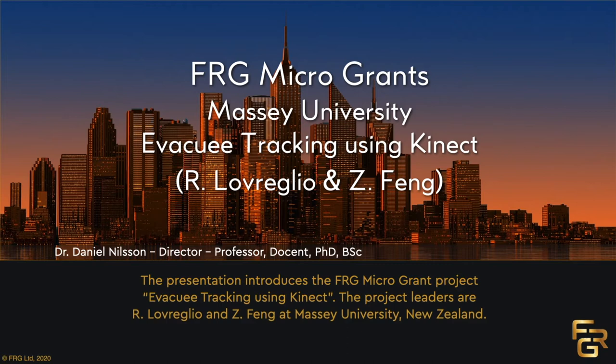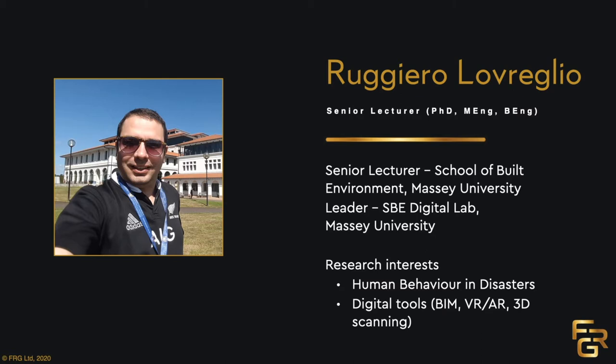The FHIR Research Group recently released the FRG microgrants and awarded a total of four microgrants for 2020 to universities in New Zealand and Australia. Today we will hear about one of the proposals which was awarded, namely the one called Evacuee Tracking using Kinect, which went to Massey University. This project is led by Reno and Zenan at Massey University. Reno is the researcher who will tell us more about this exciting proposal.